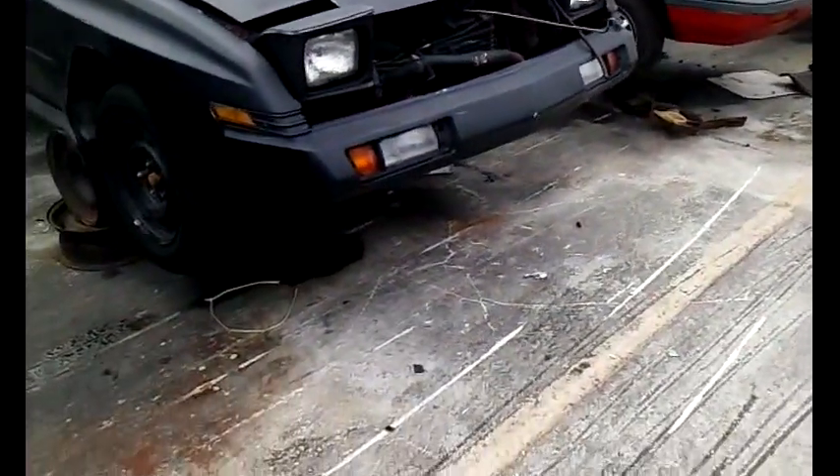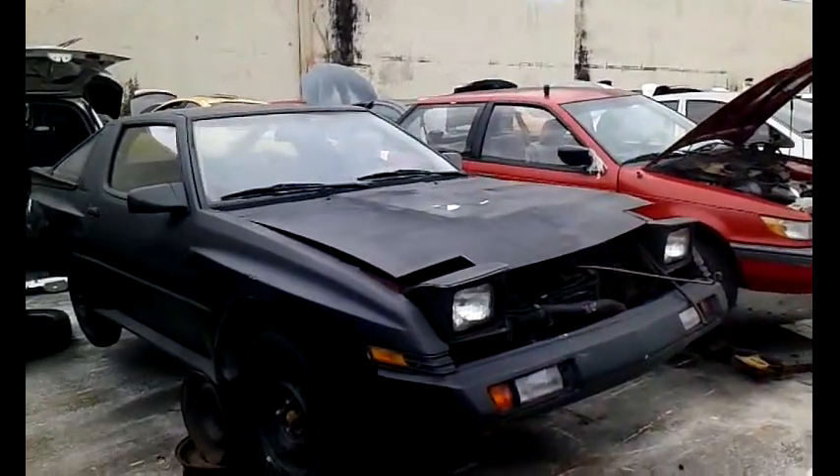89 Chrysler, independent suspension — amazing, amazing how these cars end up in a junkyard. I guess sometimes people leave them behind when they have to move, they get towed away, and they end up here in the boneyard. There you go — another rare one.